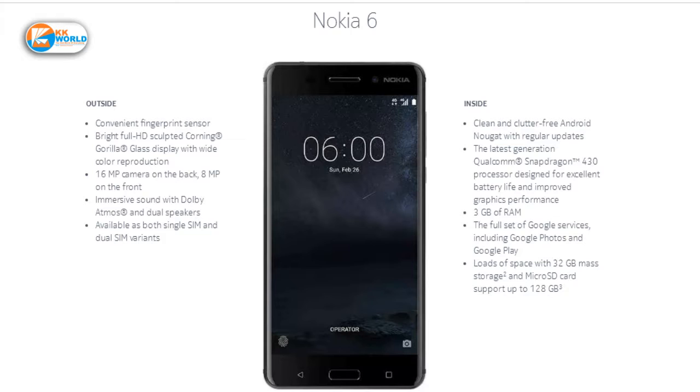Nokia's price is 16,000 Rs. The price is a little more, but Nokia is a good brand phone.